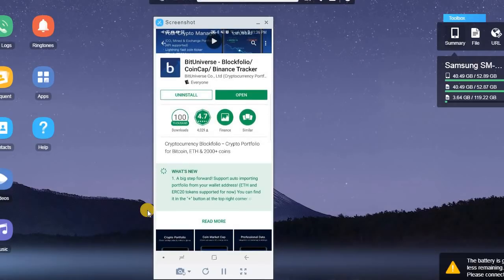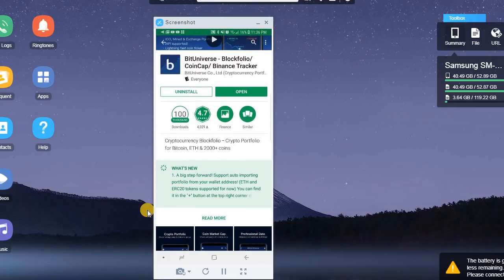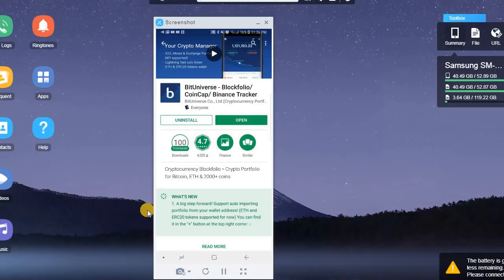Welcome back to the channel, welcome back to Phantom Strategies. In this video I want to talk about an app I came across a few weeks ago — a portfolio tracking app for your cryptocurrencies. Rather than going to 10 different places to get prices, set up alerts, and watch your portfolio across different exchanges, you can bring it all into one app. The name is Bit Universe.